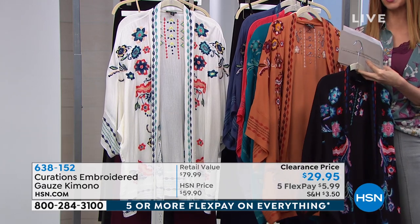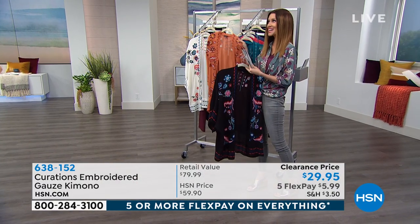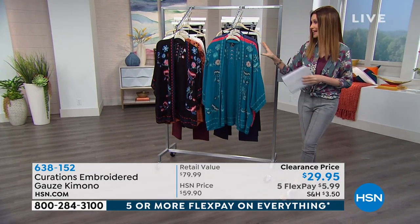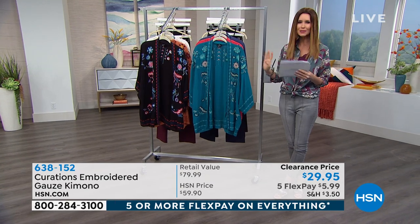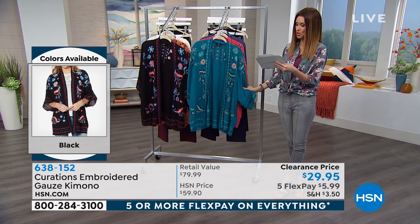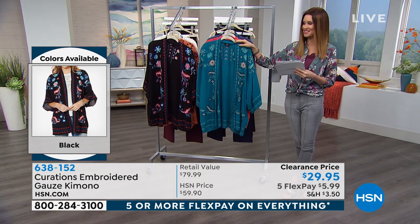Now remember, dual sizing: extra small, small, medium, large, 1X, 2X. They're dual sizing. We did lose extra large 1X in all of the colors, but we'll show you it's very generously sized. It is about 32 and a half inches long. You're gonna wanna hand wash and line dry this.